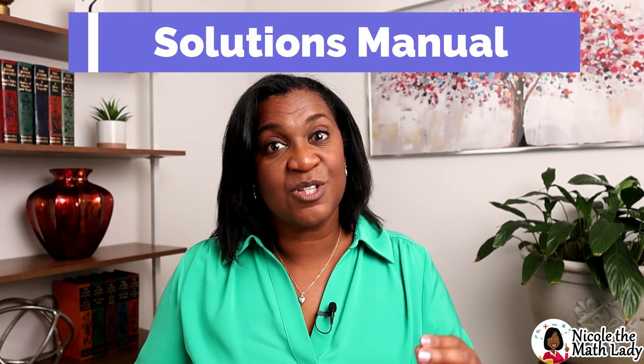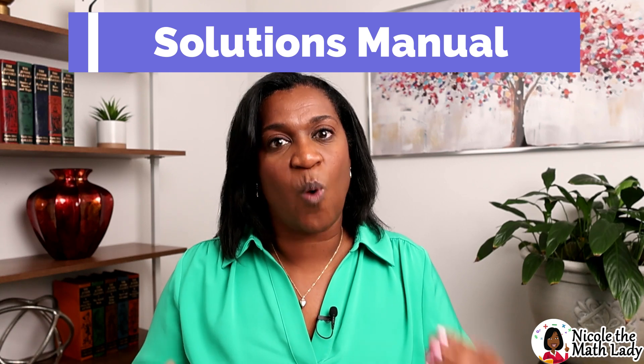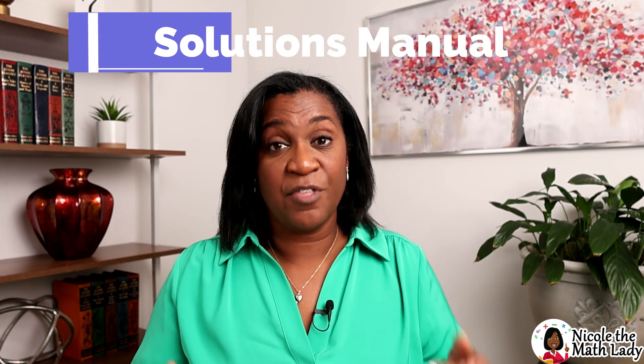The fourth book is the solutions manual. This is where you'll find the detailed walkthrough of the problem set — those 30 problems. There isn't a detailed walkthrough of the practice section, but by that point students should be able to work those out on their own. You definitely are going to need a solutions manual once you hit algebra.